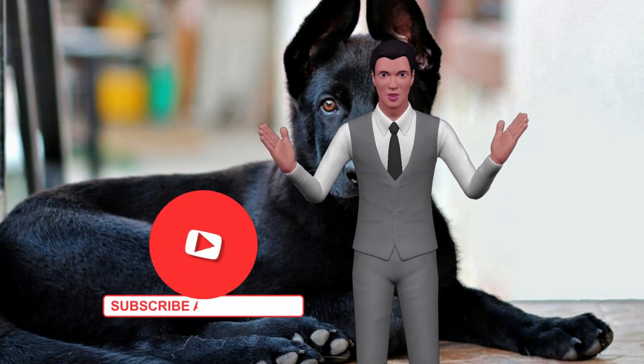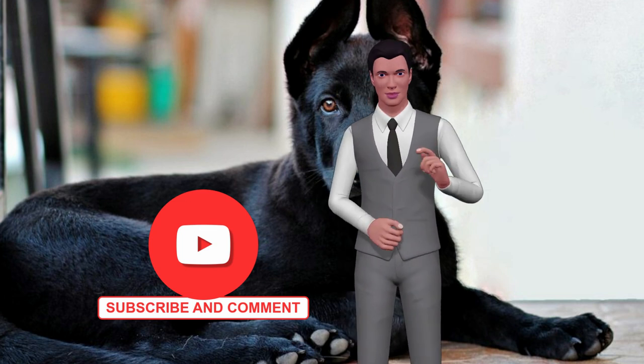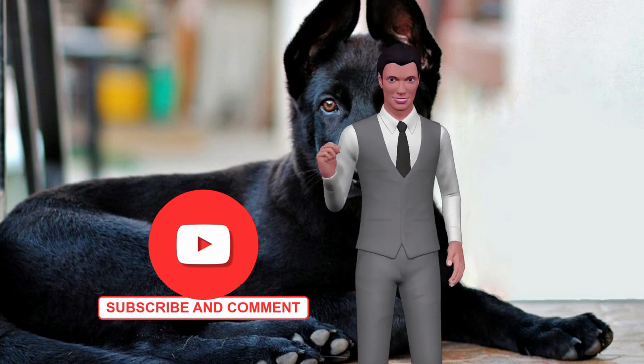For dog lovers who want to make a rewarding and meaningful difference in the lives of dogs, the secret ingredient to becoming a successful dog trainer is here. Click on the link below. Do not forget to subscribe to the channel, comment and share the video.